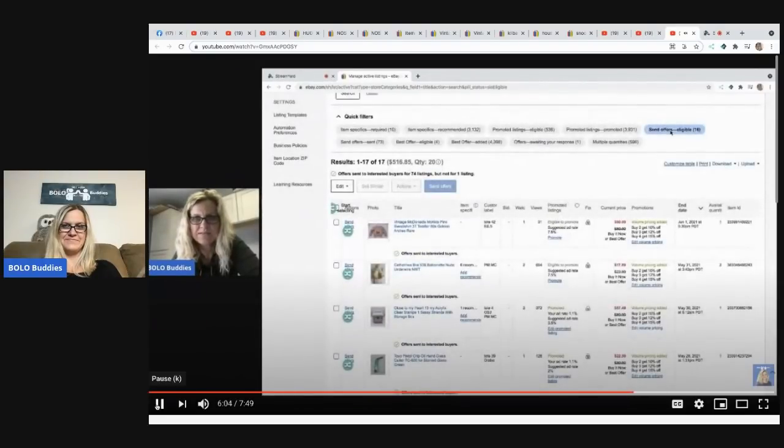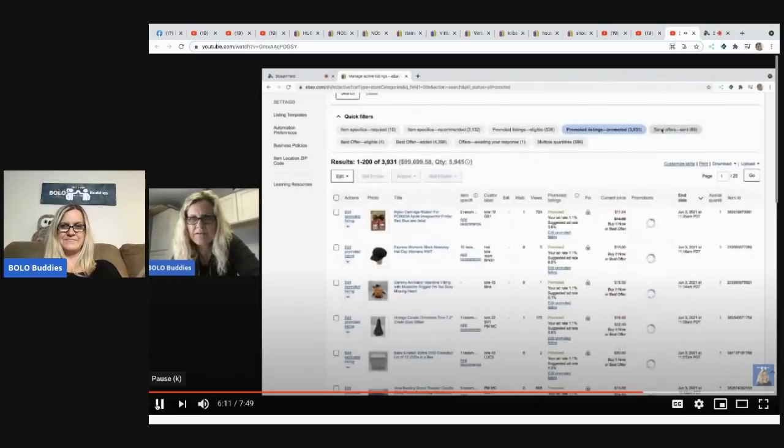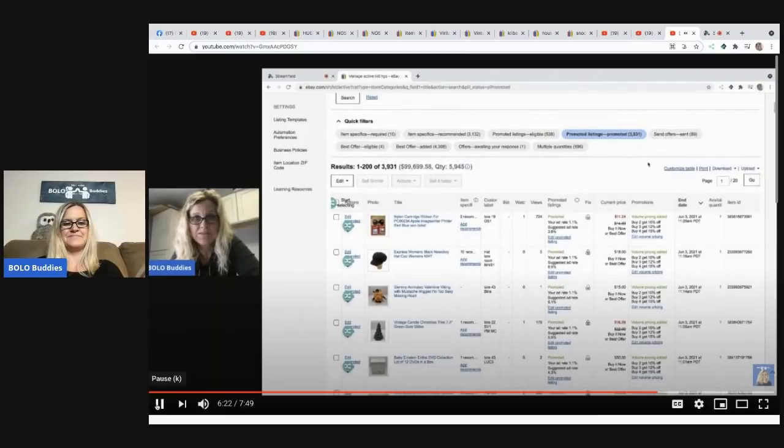Offers sent! So there are still 16 send-offer-eligible items but maybe it just hasn't updated yet. Let's see — 'Send offer sent.' I don't have anything left that is send-offer-eligible, so I'm good to go on this one.